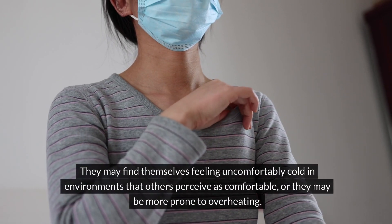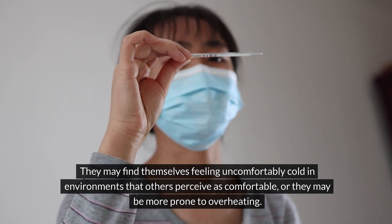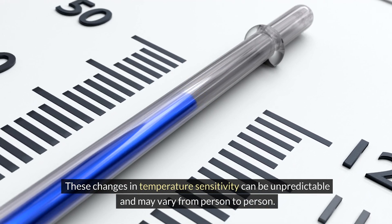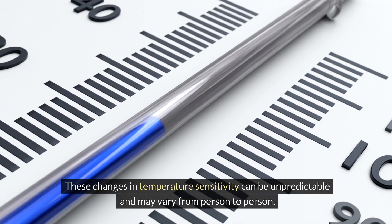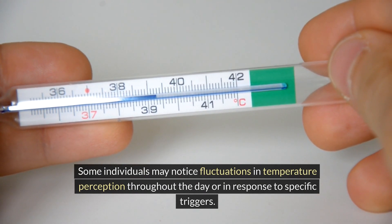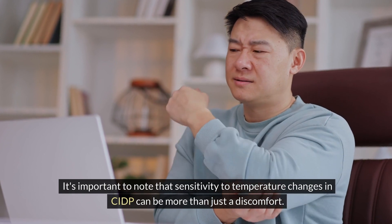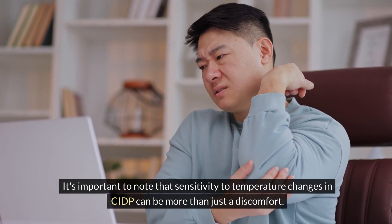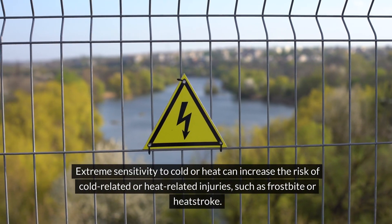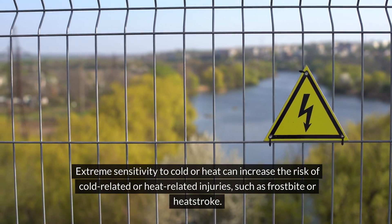They may find themselves feeling uncomfortably cold in environments that others perceive as comfortable, or they may be more prone to overheating. These changes in temperature sensitivity can be unpredictable and may vary from person to person. Extreme sensitivity to cold or heat can increase the risk of cold-related or heat-related injuries, such as frostbite or heatstroke.